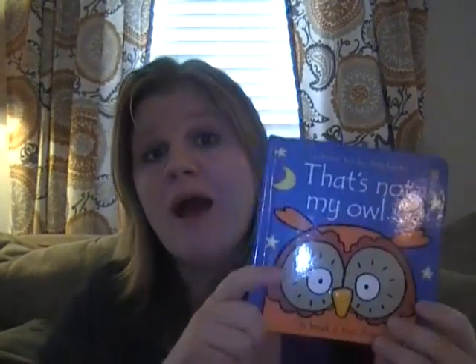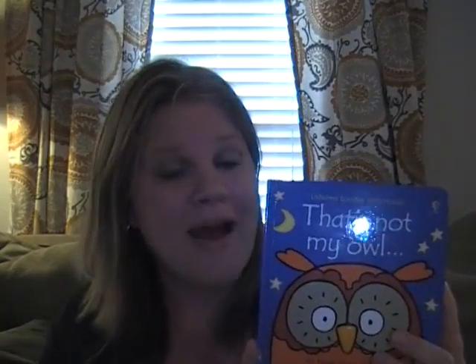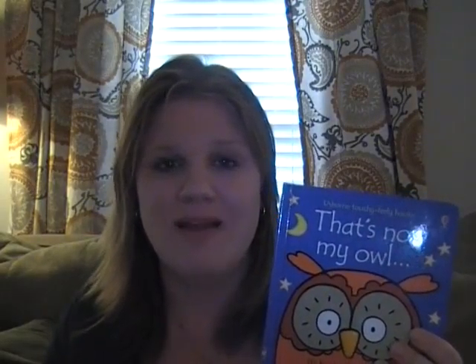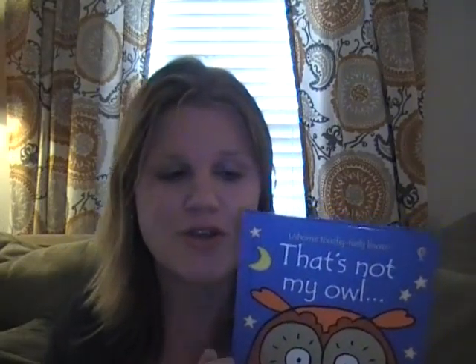I'm going to start with our most popular series for babies, and if you're familiar with Usborne at all, this is probably one of those books you're familiar with: That's Not My. That's Not My Owl is the latest in this series. There are over 30 titles — That's Not My Lion, That's Not My Puppy, That's Not My Fairy, That's Not My Tractor — so there's lots of options for your little ones.